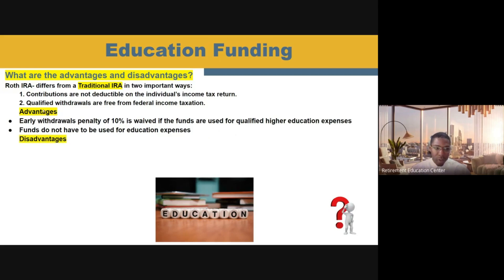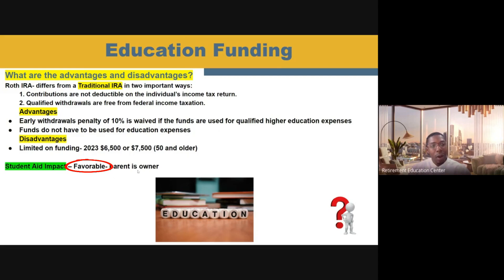Although those are some great advantages to using a Roth IRA, there are still some disadvantages. When you're talking about using a Roth IRA for education funding, there are limits on how much you can put in every single year. For 2023, that amount is $6,500 if you're under the age of 50 and $7,500 if you're 50 and older. That may not put a big enough dent in their funding options for college. And honestly, that is really the only disadvantage when it comes to a Roth IRA for trying to fund a child's education — there's just a limit to the amount you can put in. The student aid impact is favorable because you, the parent, will own your own Roth IRA; the student will not own it, so it will not have a significant impact on any type of financial aid the student may be seeking.